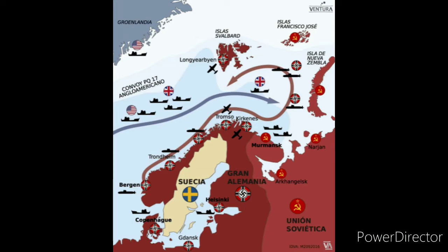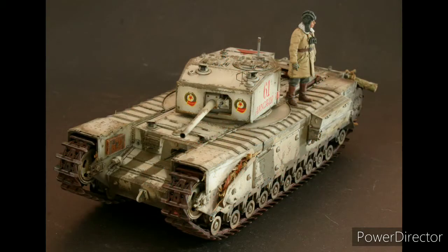Uno de los primeros en llegar fue enviado a Kubinka para ser evaluado. El informe del campo de pruebas concluyó que el blindaje y el armamento del carro pesado inglés Mark IV Churchill eran suficientes para luchar contra cualquier carro alemán. No requería reparaciones frecuentes ni reemplazos de componentes o subconjuntos completos, así que los técnicos rusos no miraron con malos ojos a esta nueva máquina.